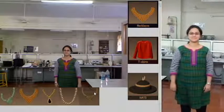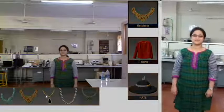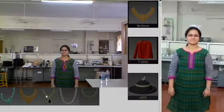Also, if the user turns, the design is still oriented properly. You can see various necklaces being tried by the user.